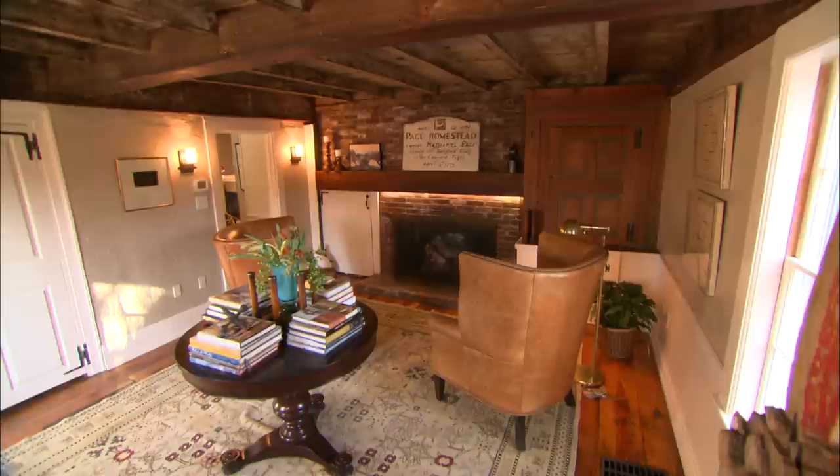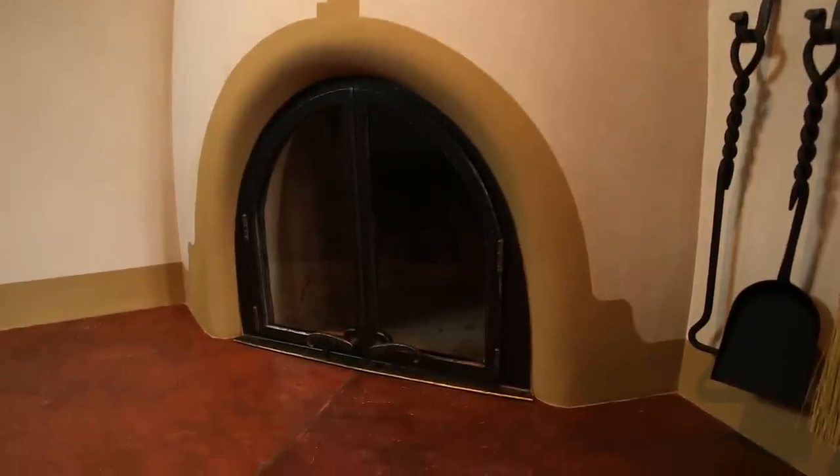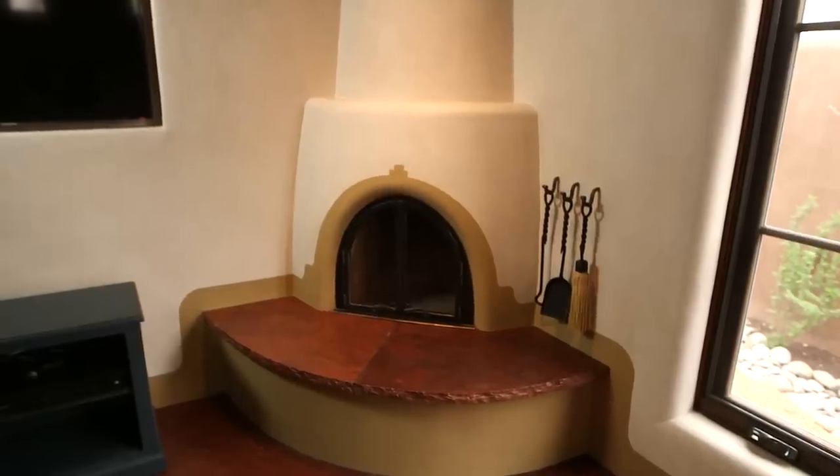When I said we should do an entire episode on fireplaces, I was thinking it's getting a little chilly outside and everyone likes to get around a nice warm fireplace. But even when they're not in use, the fireplace can set the tone for the whole house — whether it's a beautiful colonial mantelpiece, a mid-century fireplace, or even a southwestern Kiva style. They're all beautiful.